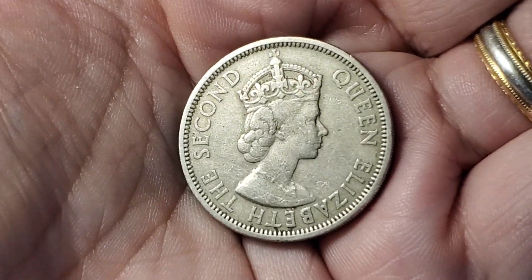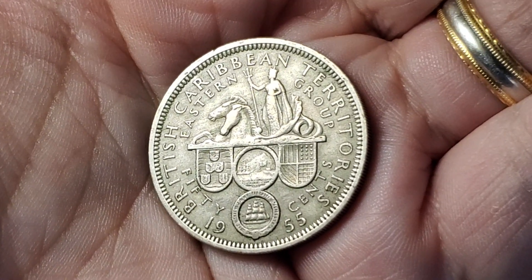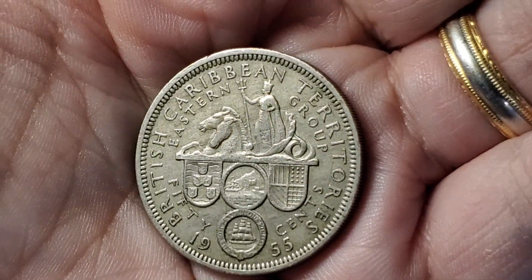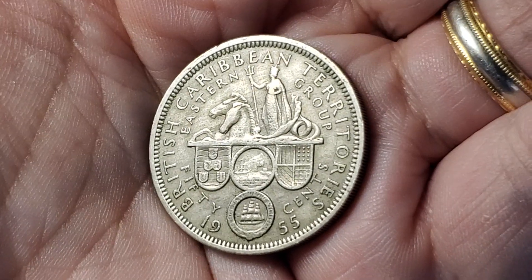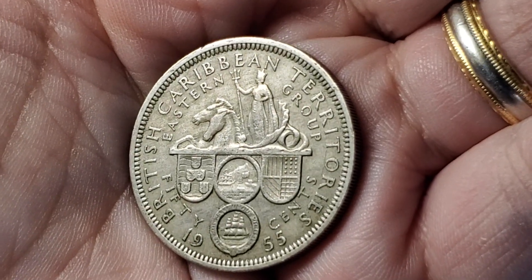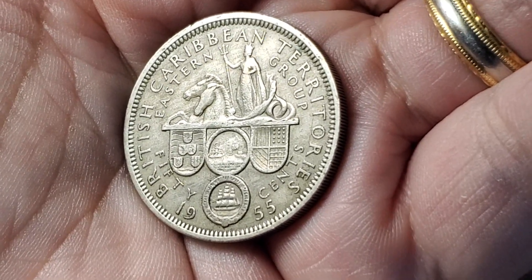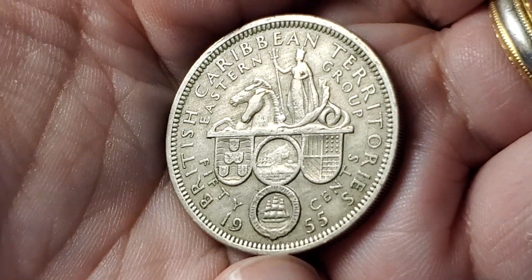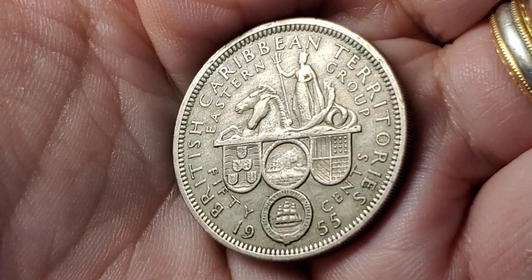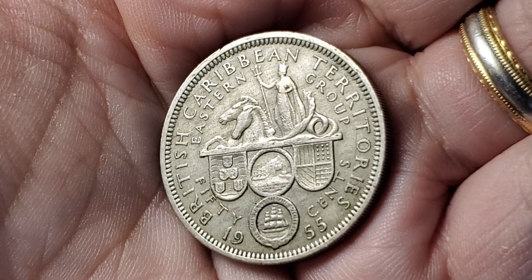First Queen Elizabeth coin of this video. This one comes from the British Caribbean Territories, Eastern Group — later the East Caribbean Territories. I think the 50 cents coin is probably the fanciest by far of the entire run of coins they made for that series of islands. We've got the ruler of the sea holding a trident, a couple of horse heads, several shields below that, and a sailboat with its own motto around it. So much going on on this 50 cents coin from 1955, KM7.